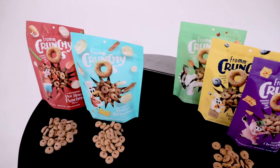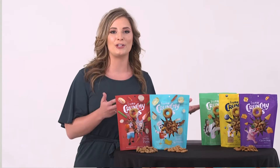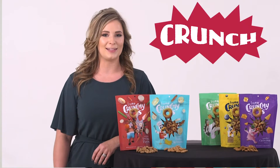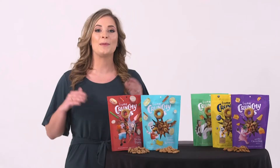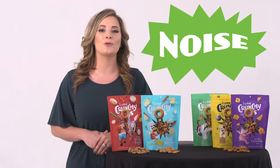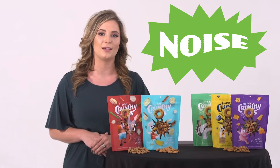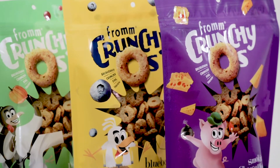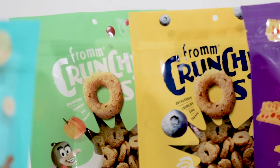Today we'll be talking about our favorite Fromm treats — Crunchios — the ones that are delicious, wholesome, and recklessly crunchy. We made so much noise through local retailers and on social media that we're adding more new fun flavors to our current lineup of Smoke and Cheese Closions, Blueberry Blasts, and Pumpkin Crampal.